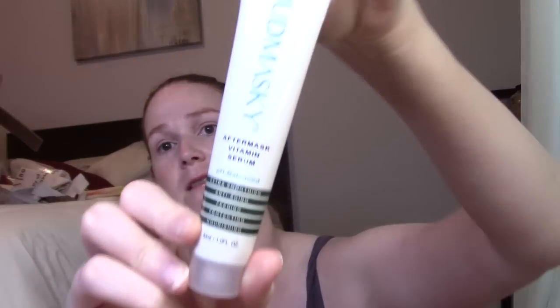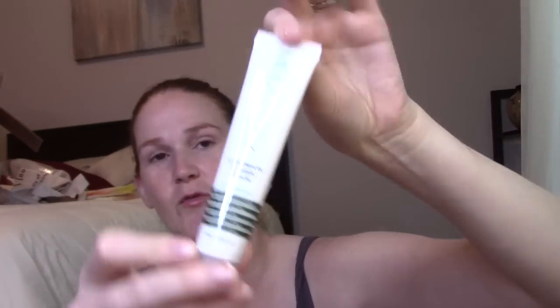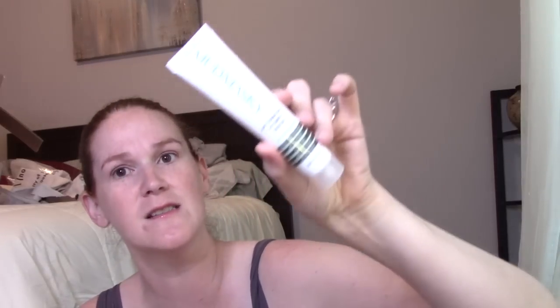This is Mud Masky, the After Mask Vitamin Serum — pH balanced. I've gotten this brand before and it's very expensive. You wash your hands and face, apply a thin layer, and leave on during the day or night — so it's basically a leave-on face mask. This has one fluid ounce but the huge bottle is not very full. Anyway, that is what this is. It's made in the Netherlands and is cruelty free.